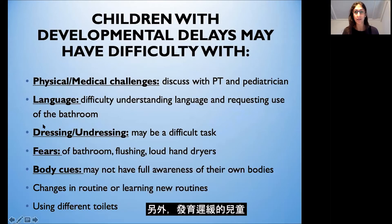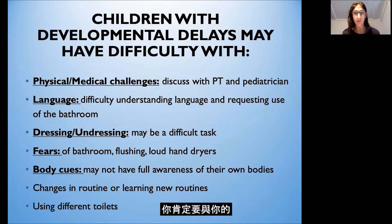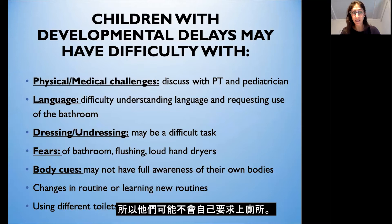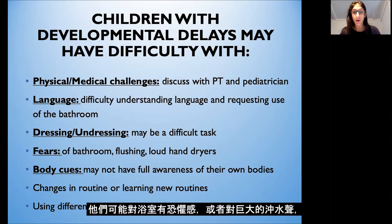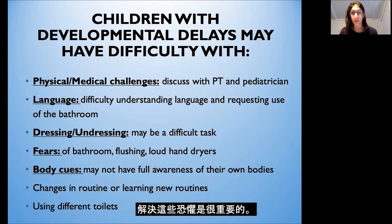Children with developmental delays might have difficulty with the following areas. They may have some physical or medical challenges, which you'll definitely want to discuss with your physical therapist or pediatrician. They might have difficulty with language — they might not be requesting the bathroom by themselves or understanding much language — so we need to support this as well. Dressing and undressing may also be difficult for them.